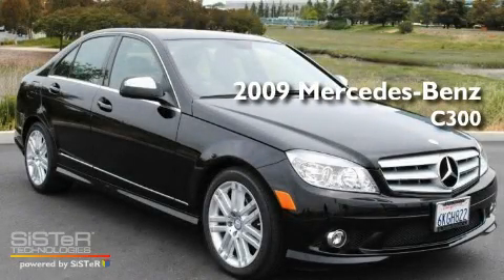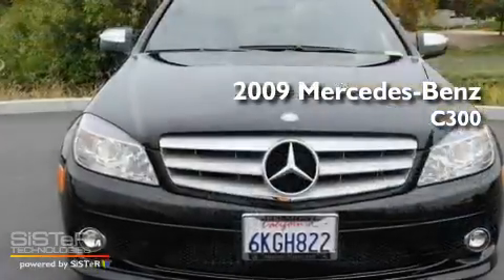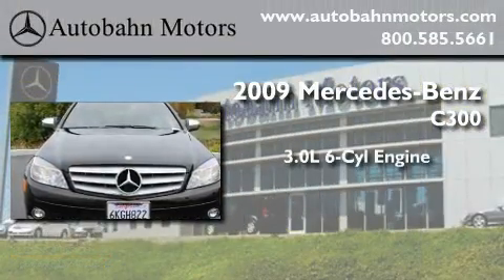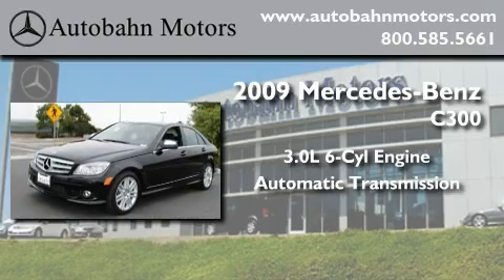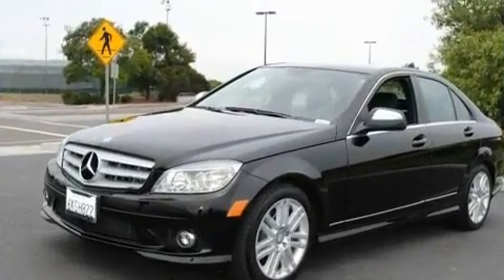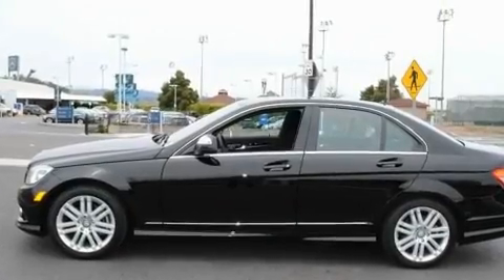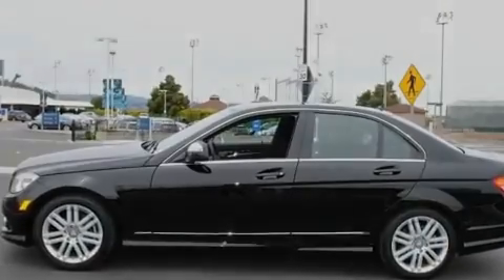This is a certified pre-owned 2009 Mercedes-Benz C300. It features a 3.0-liter six-cylinder engine and an automatic transmission. Its top features include a power moonroof, dual power seats, cruise control, and a premium audio system.